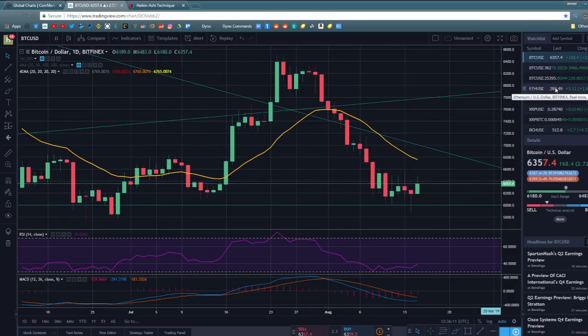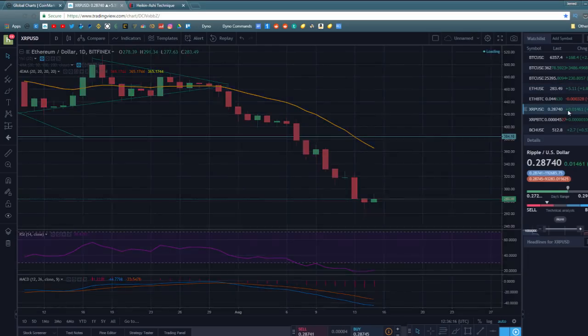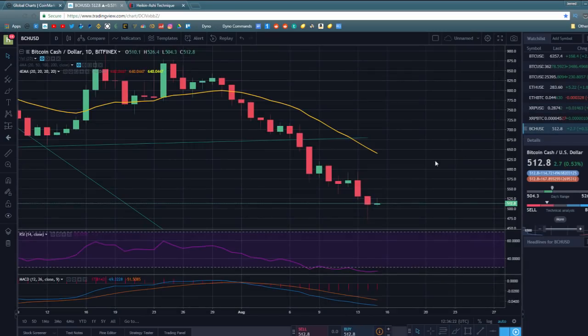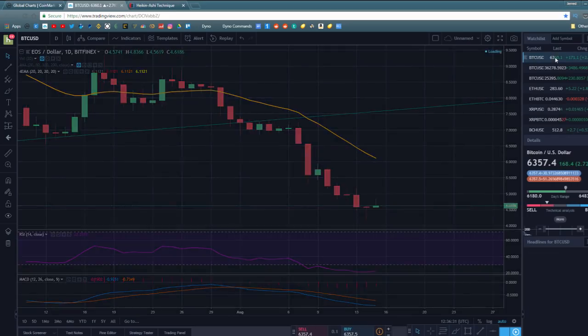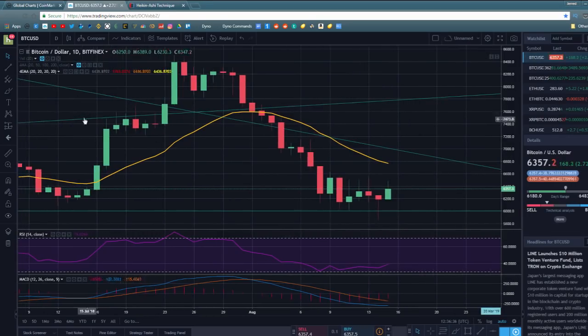We're not just seeing a hammer on Bitcoin — we're seeing it on just about every single market. There's a hammer on the Ethereum chart, a similar formation on XRP, Bitcoin Cash showed a bit of a hammer. These are bottoming patterns, and it's nice to see those formations coming in because it does give some indication that these markets are about to have a reversal.